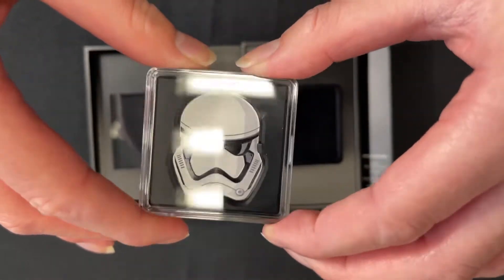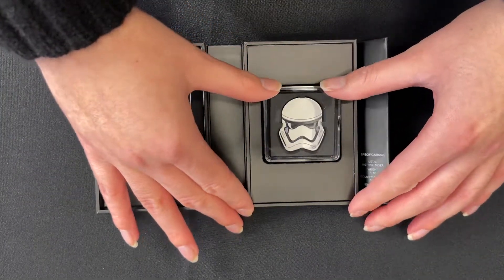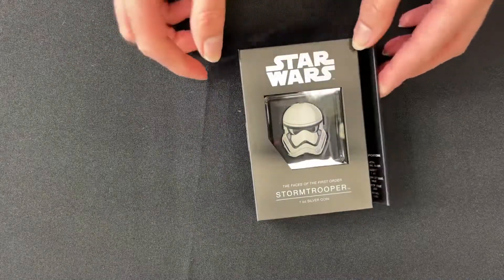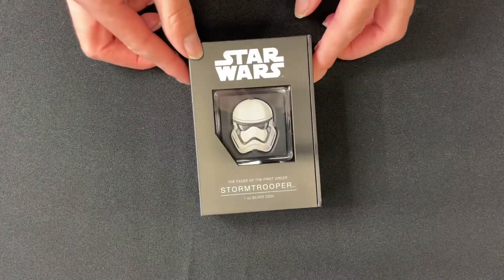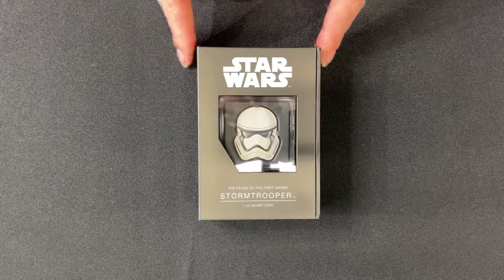So there we go — that is the second release in our Star Wars The Faces of the First Order. If you'd like to purchase, definitely head over to our website now, as these do tend to sell out fast. And if you'd like more coin videos, please subscribe.